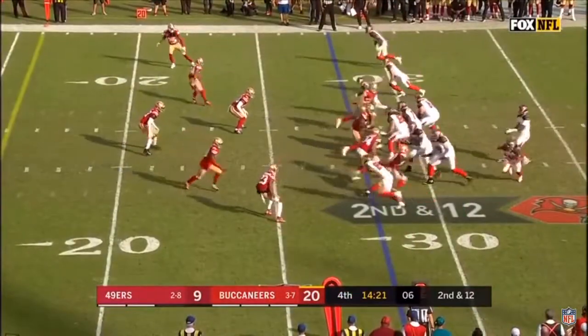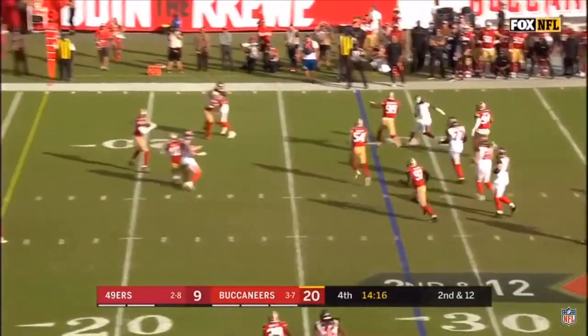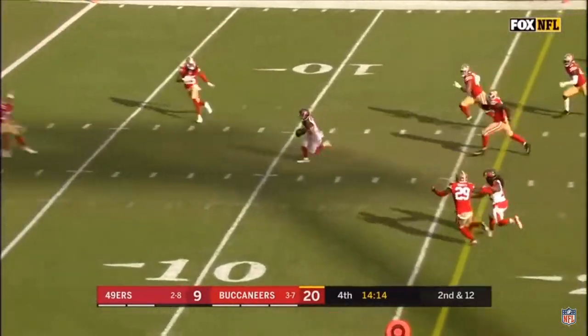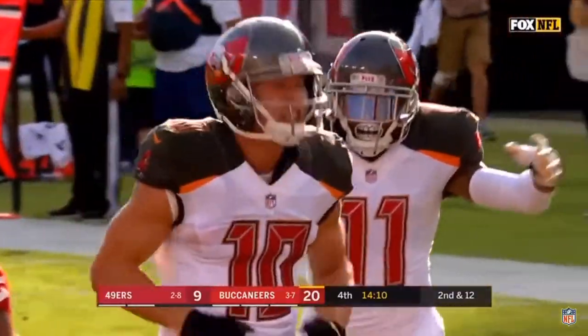Our former colleague here at Fox Sports and longtime teammate with the Bucs. Second down and 12. Winston throws back across the field to Adam Humphreys, and Humphreys will take it in for a Bucs touchdown.